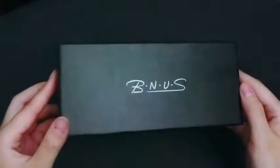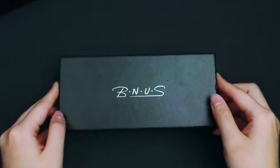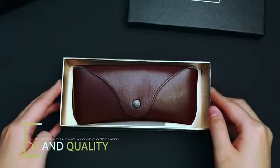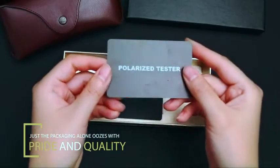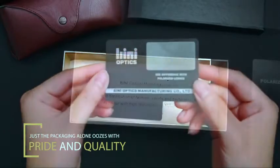Today I'm going to introduce you to Binance Italy made classic sunglasses. Let's see from the packaging. It's very high quality, made with a leather pouch. There are also a polarized tester and a warranty card.